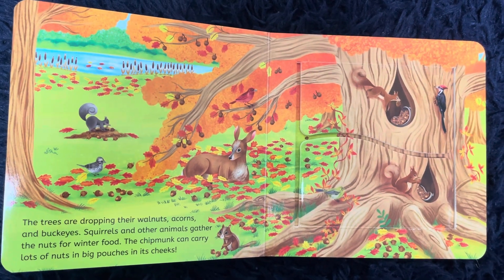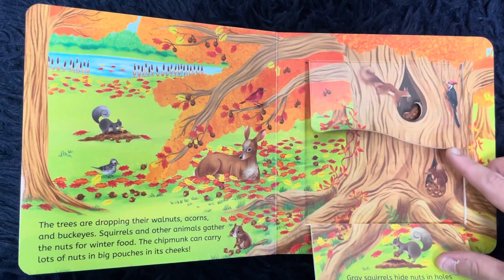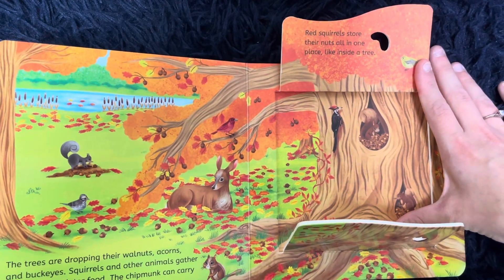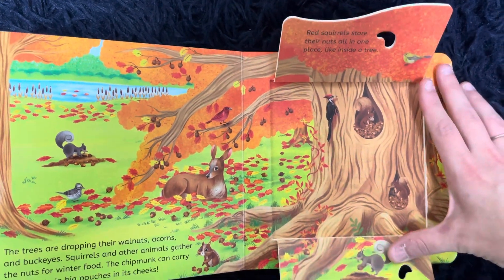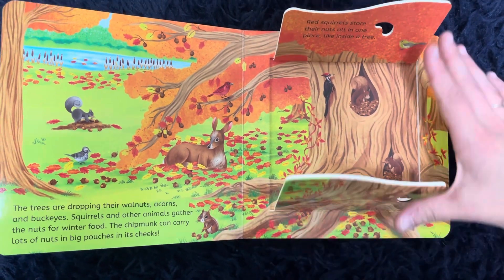The chipmunk can carry lots of nuts in big pouches in its cheeks. Red squirrels store their nuts all in one place, like inside a tree. Gray squirrels hide nuts in holes. They dig here and there to find and eat later.